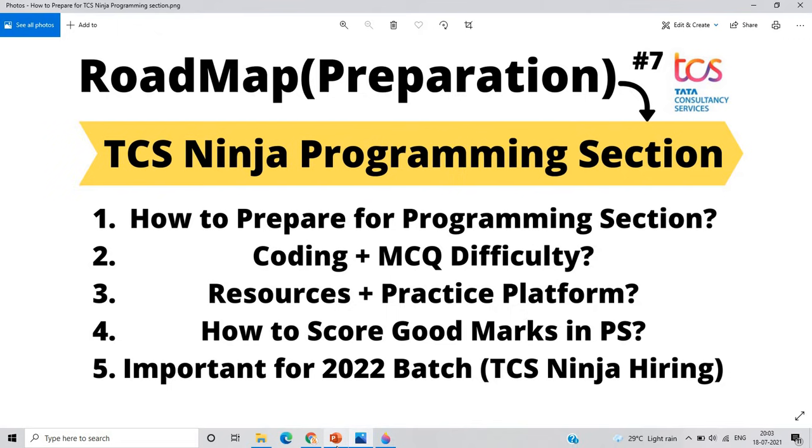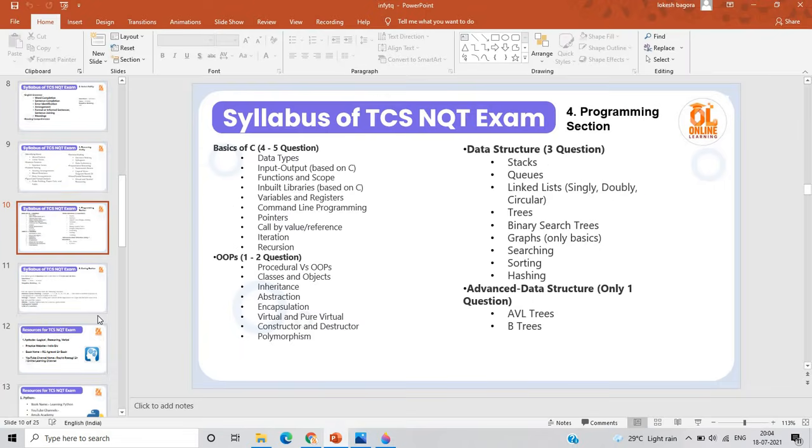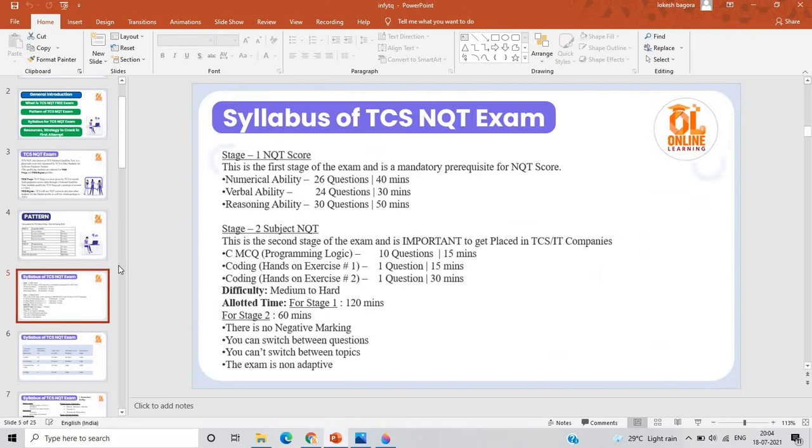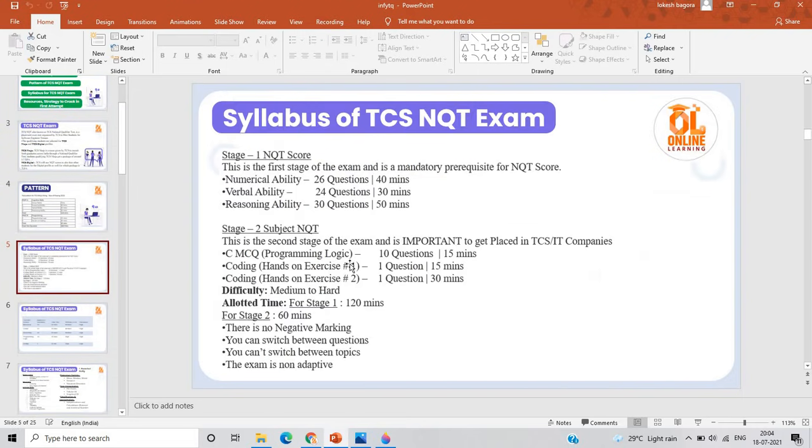Before going into how to prepare, let me explain the programming section pattern. We have 15 minutes for programming logic and 45 minutes for hands-on coding — total 60 minutes. The MCQ section contains 10 questions in 15 minutes. The coding section has two questions: the first question is 15 minutes and the second question is 30 minutes.